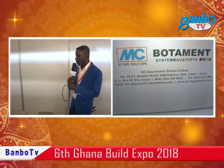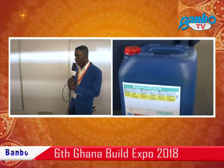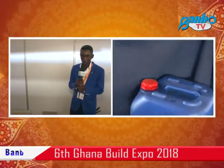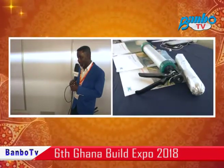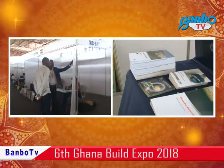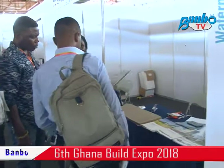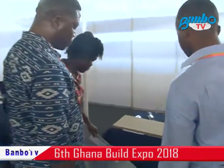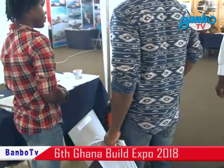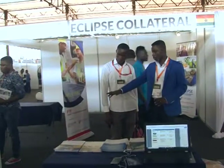Our website is www.mcbaochemi.com. You can go there and look for us. Our email is mc-ghana@mcbaochemi.com. Thank you.